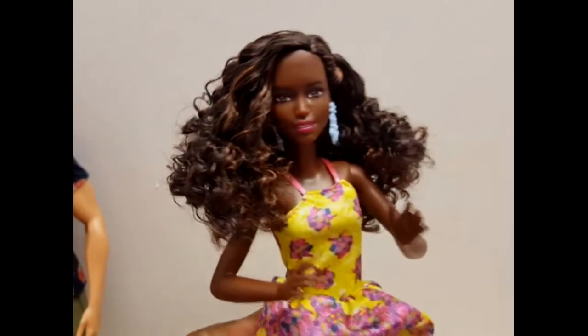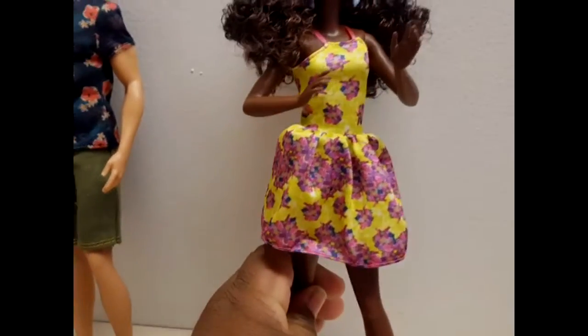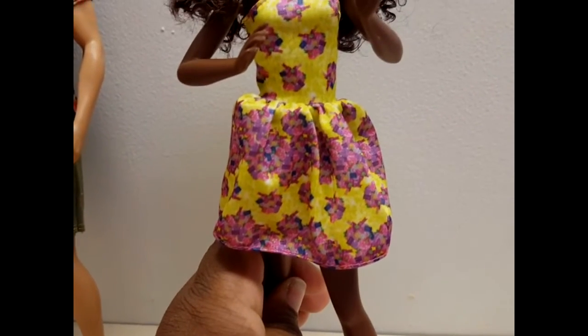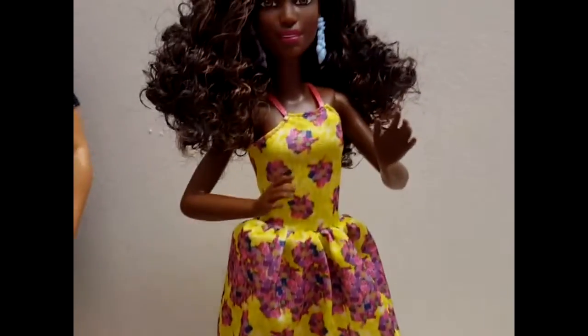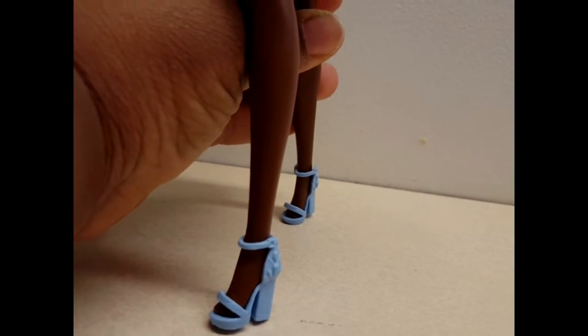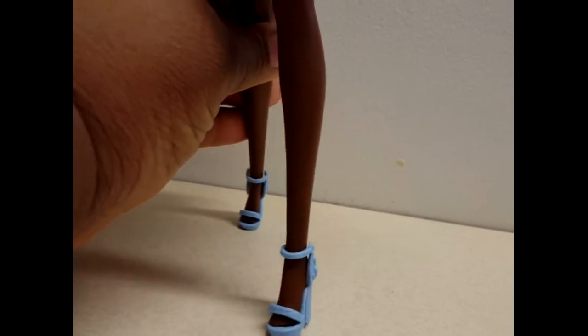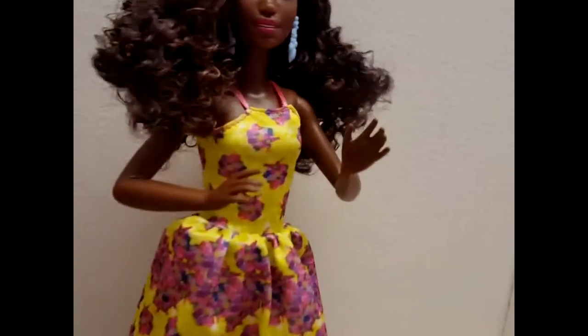She's wearing this pretty sundress — it's yellow and has pink and purple flowers all over it with bits and pieces of green. She has on these beautiful blue earrings; I think the earrings are gorgeous and they match her heels, her platform-type shoes, which look really good with her dark skin. She doesn't have on any undergarments underneath.